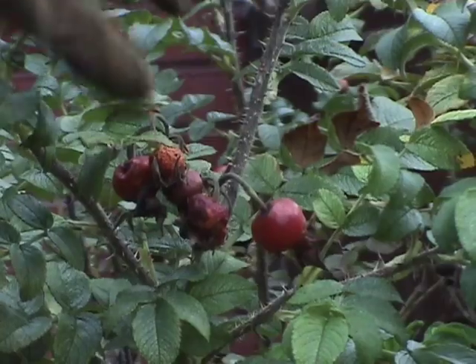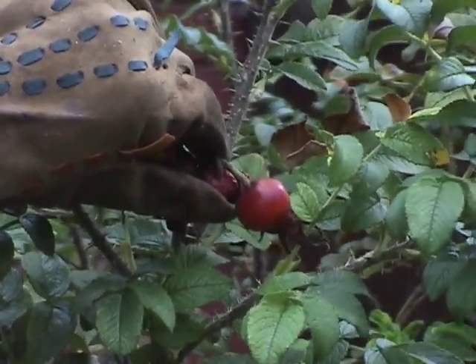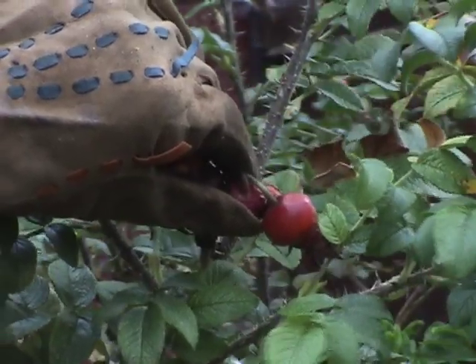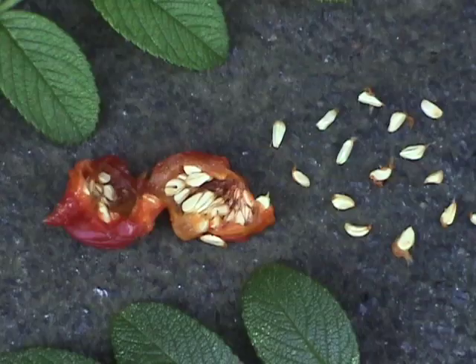Ripe hips are red and resemble miniature apples, which is logical since the two plants are related. You might want to wear gloves when collecting because the bush has nasty thorns. Their taste varies depending on the plant and time of harvest — hips collected after the first frost are usually sweeter.